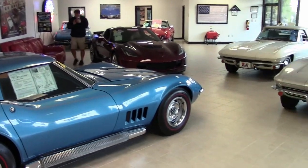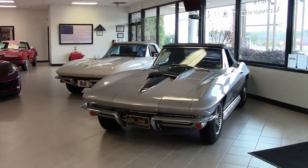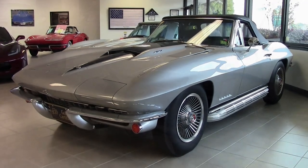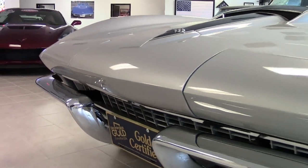At buyavet.net in Atlanta, Georgia, you will always find 120 or more Corvettes in stock at our Atlanta location. Right now at buyavet.net, you can find some of the most exceptional Corvettes in Corvette history. They're right here.